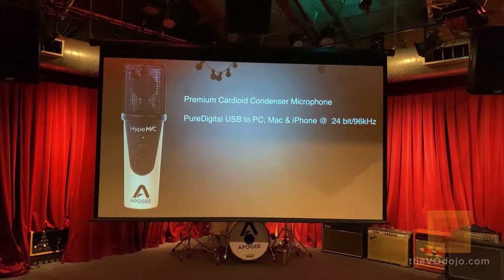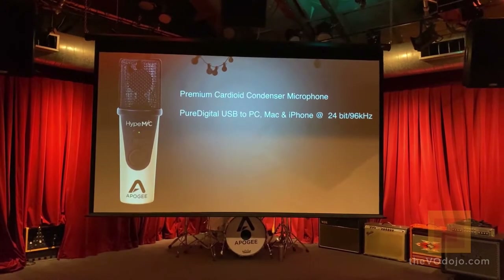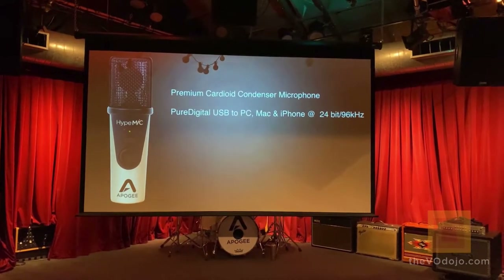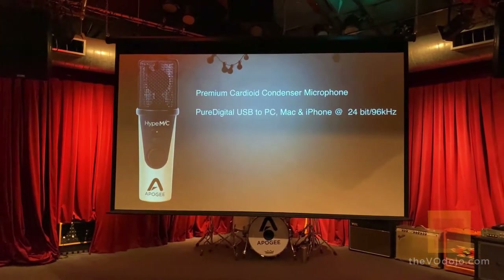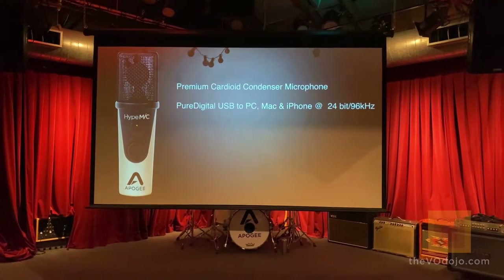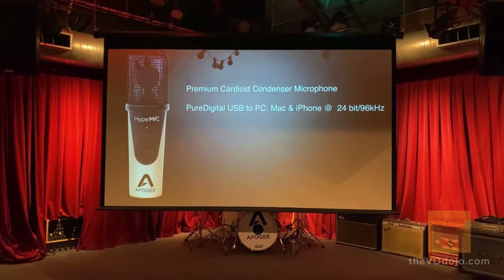Hype mic is compatible with PC, iPhone, and Mac. It does not require any drivers, software, or internet connection. Just like Joe said, you can take it anywhere in the world, connect it to your iPhone or any of the devices, and start recording immediately.